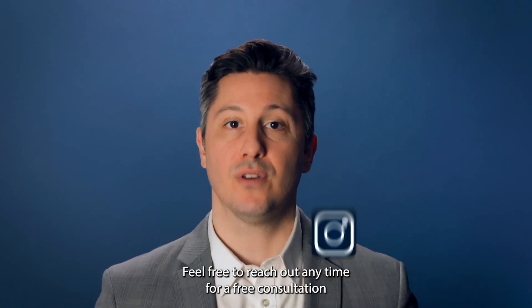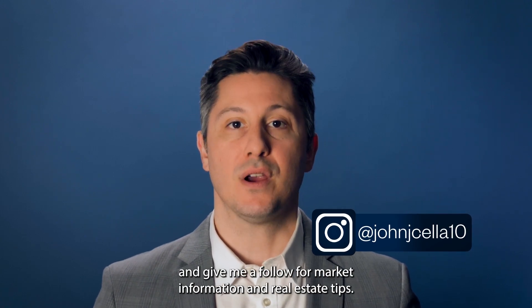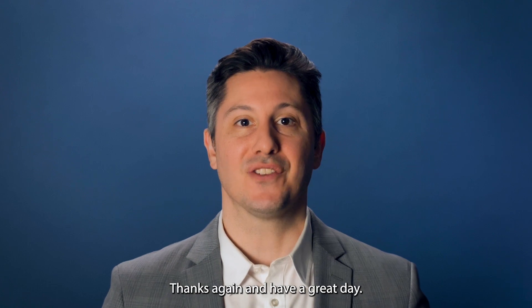Feel free to reach out anytime for a free consultation, and give me a follow for market information and real estate tips. Thanks again and have a great day.